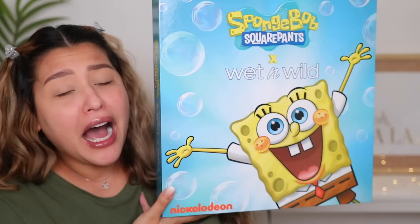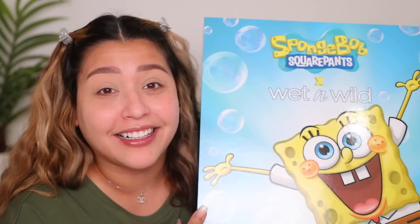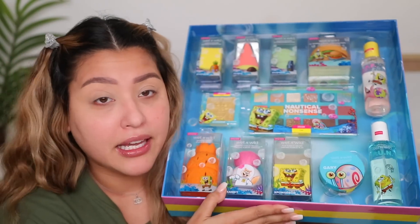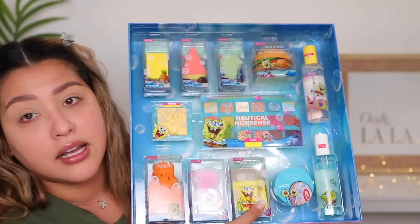Wet and Wild came out with a SpongeBob SquarePants collab. I saw this go around Instagram but honestly I don't keep up with any collections. They sent this to me the other day. I looked online and on the Wet and Wild site it is sold out, but good news is Ulta has it. I'll try to post this video ASAP so you can take advantage - Ulta is great because you get points and points equals cash. Also saw on their site they sold the PR package, and a friend said she got it off Amazon.